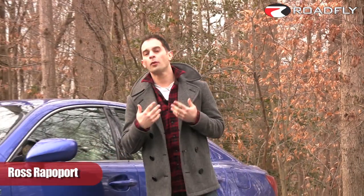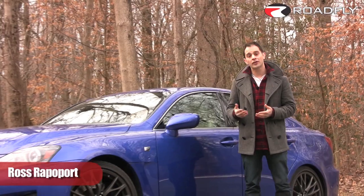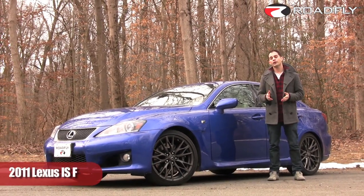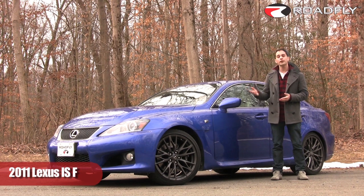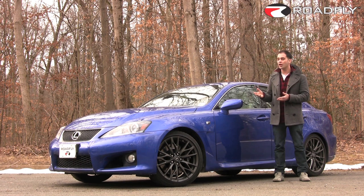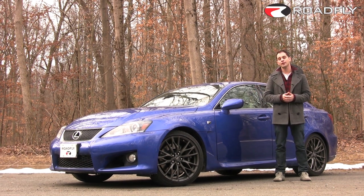Lately, I've been spoiled rotten by horsepower, and today is no exception. The 2011 Lexus ISF is a bona fide sports sedan, boasting a 5.0 liter V8 with over 400 horsepower, an 8-speed automatic, and a host of changes for this year to make it a more complete package.